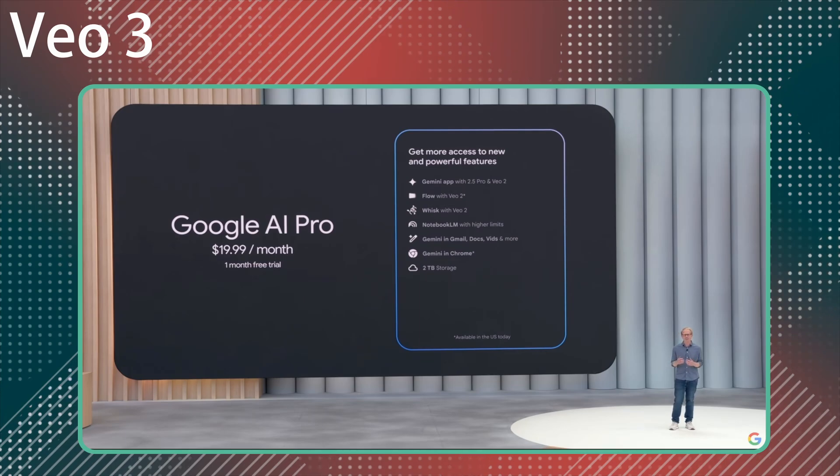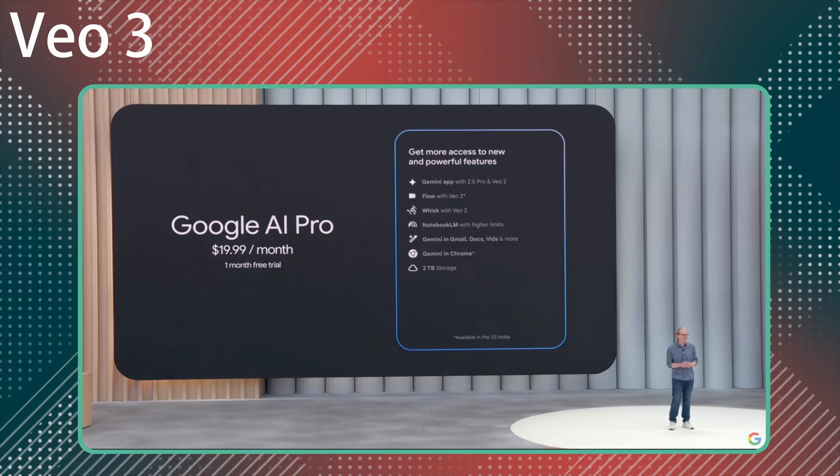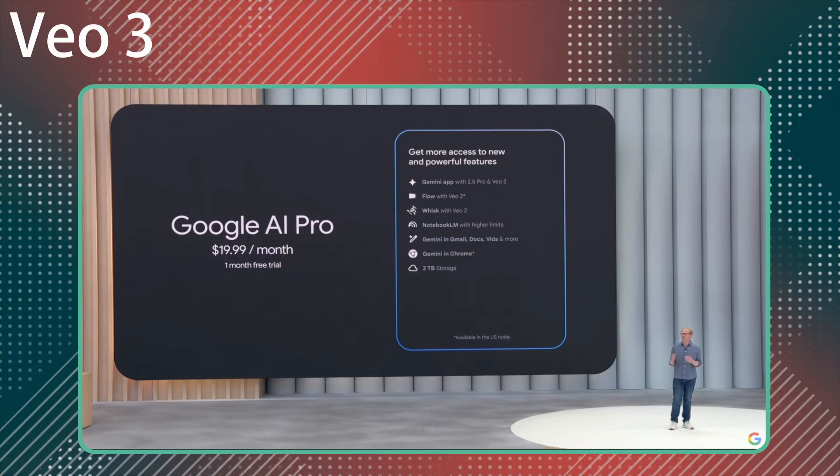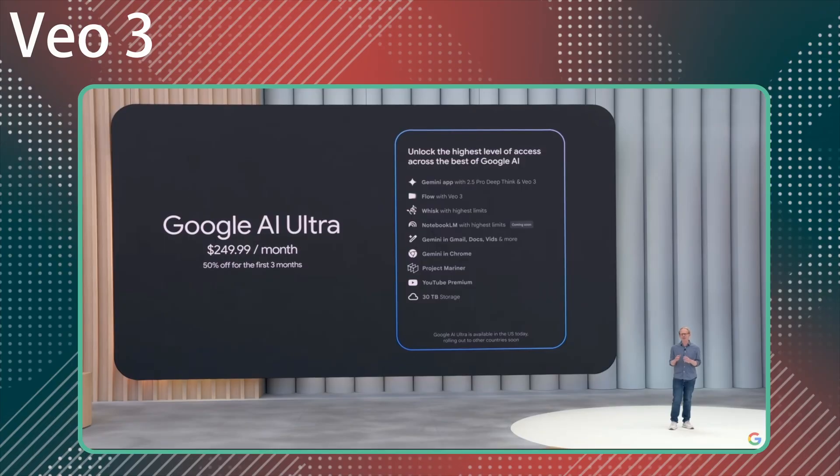This includes the Pro version of the Gemini app, formerly known as Gemini Advanced. Then there's the Ultra plan — it's for the trailblazers, the pioneers, those of you who want cutting-edge AI from Google.